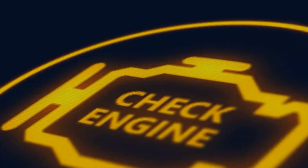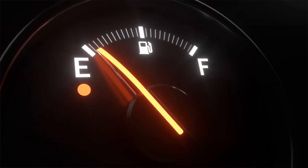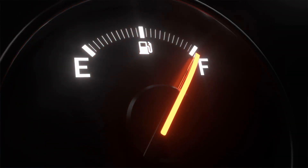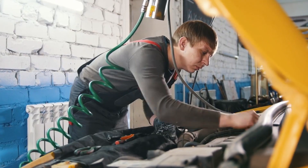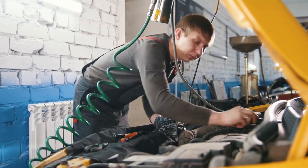Have you ever been driving and suddenly noticed that little red light on your dashboard — the check engine light? It can be downright alarming, especially if you're not sure what it means. Today, we're going to break down 10 common reasons why your check engine light might be on and, more importantly, what you can do to fix them.